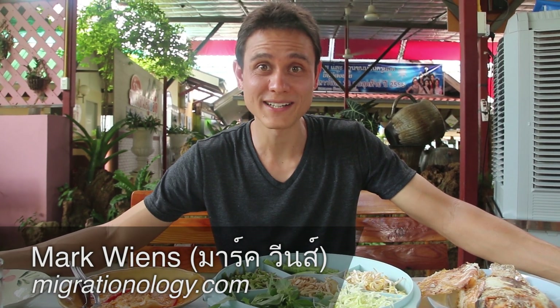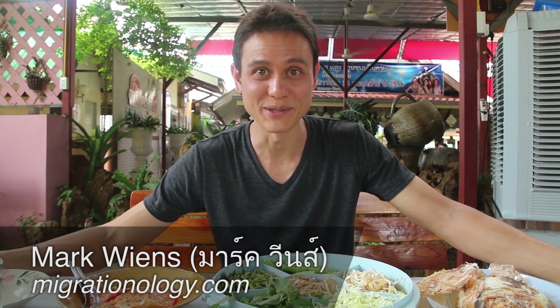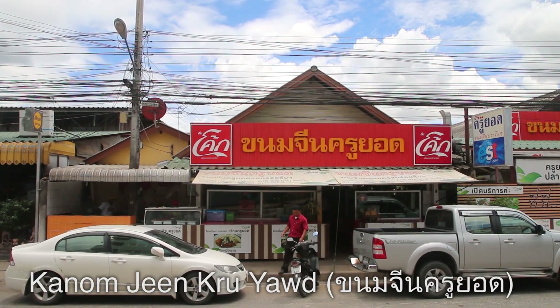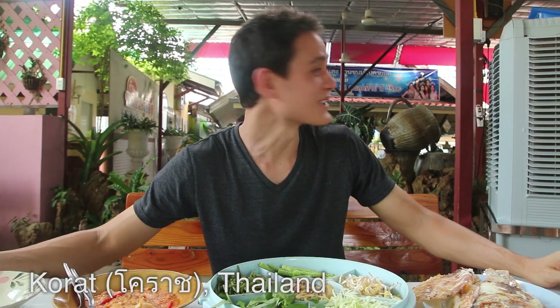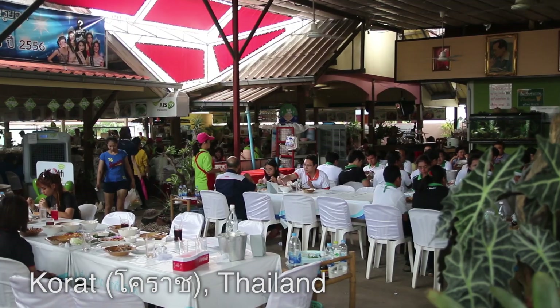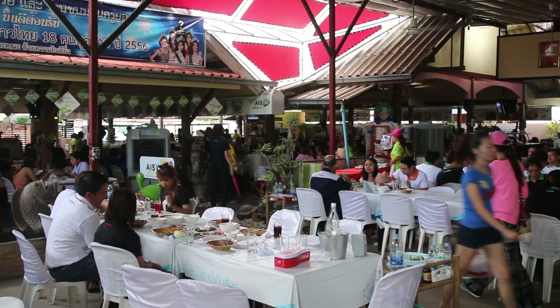It's Mark Wiens here. I am in Khorat, Thailand, and I am at a really popular restaurant called Khanom Jhin Kuya. It is a huge restaurant. It actually looks like it was once just a house, but they just kept expanding and expanding and expanding — it has grown into epic proportions.